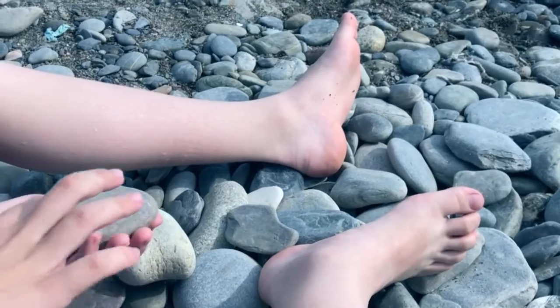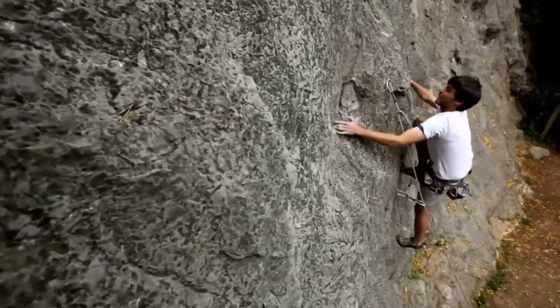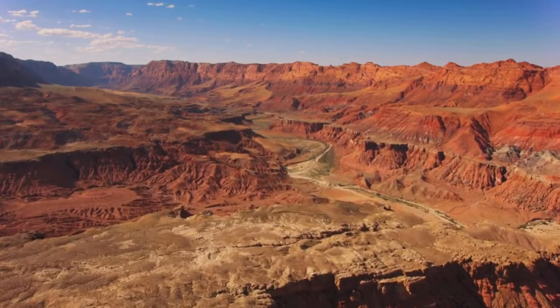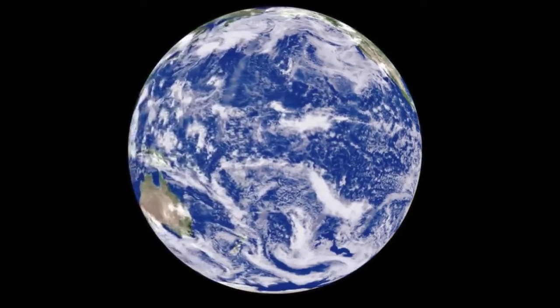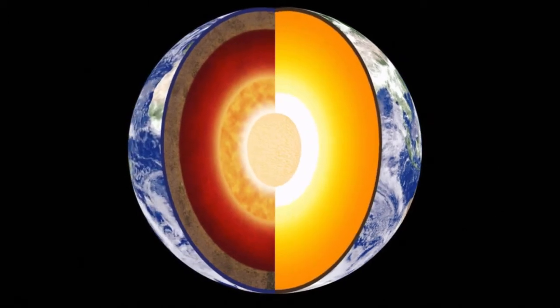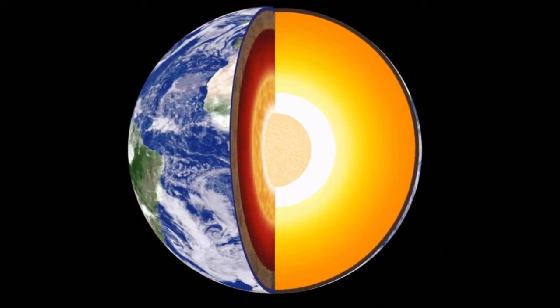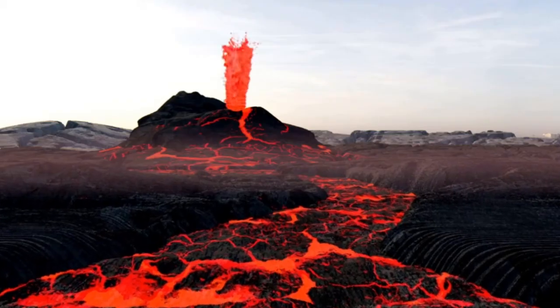Most rocks are millions of years old. They're easy to find — they cover the whole Earth. In fact, you live on one. Our planet has a solid rock layer called the Earth's crust, and inside the Earth is melted rock called magma. When it pushes through cracks in the crust of Earth, it is called lava.